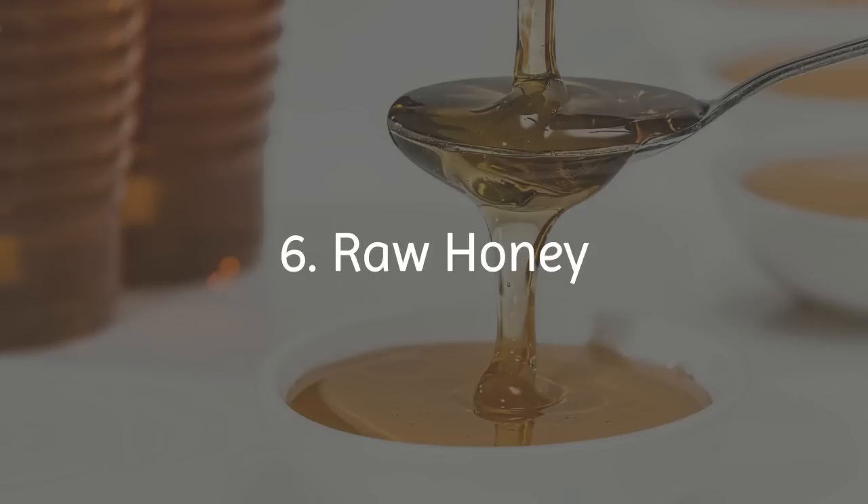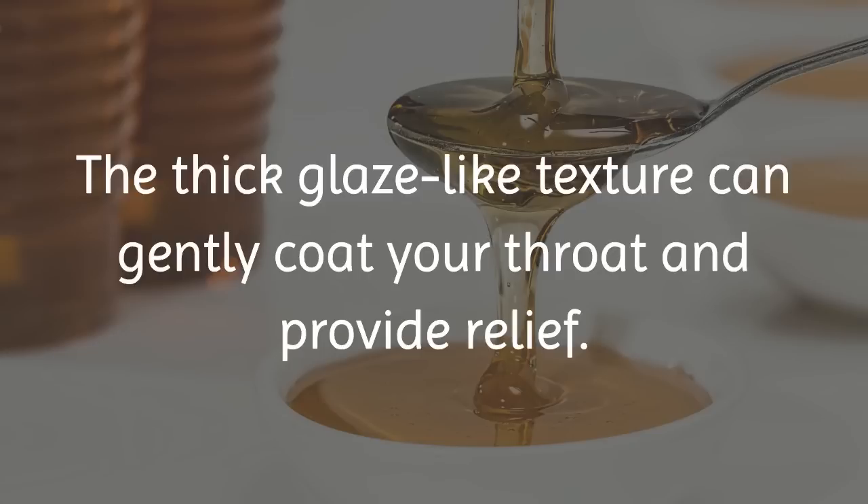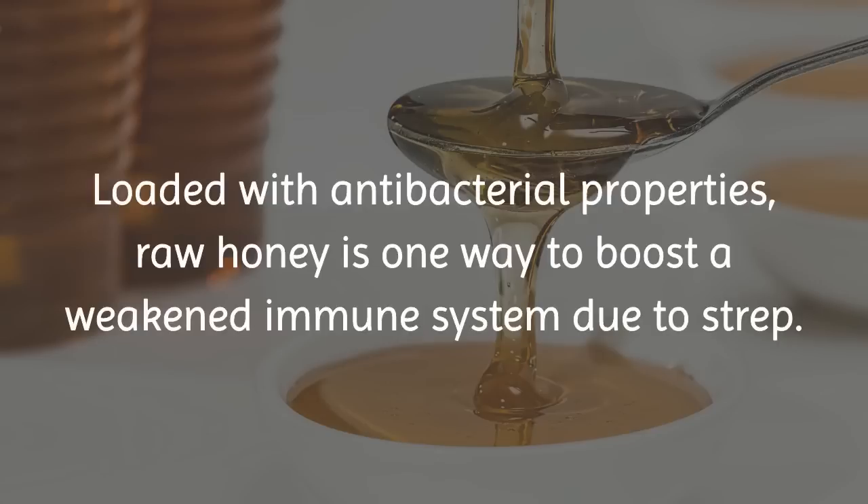6. Raw Honey. The thick, glaze-like texture can gently coat your throat and provide relief. Loaded with antibacterial properties, raw honey is one way to boost a weakened immune system due to strep.